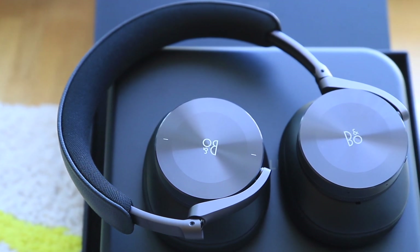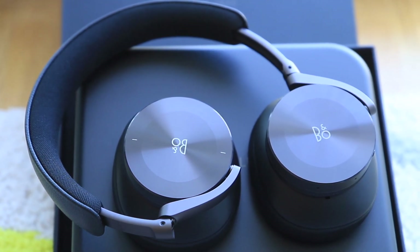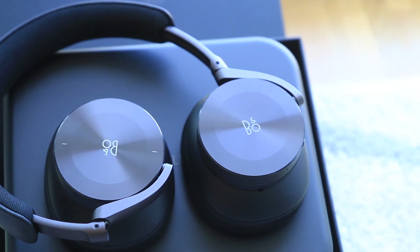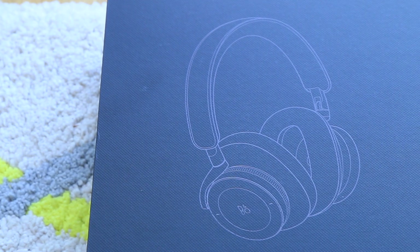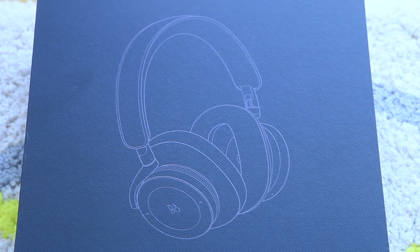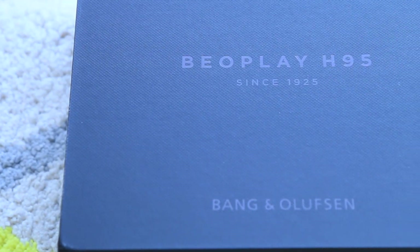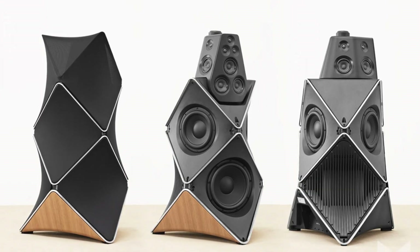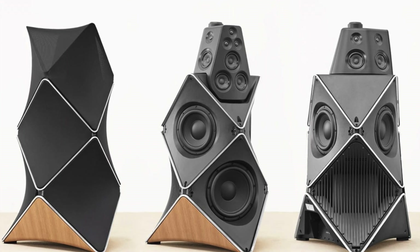Today I will talk about my first impressions of the B&O H95 headphones, which I ordered a week ago from the Bang & Olufsen website. The H95 is B&O's major update to the previous H9 headphones and a tribute to the brand's 95th anniversary. Their previous tribute product was the mighty Beolab 90 speakers.